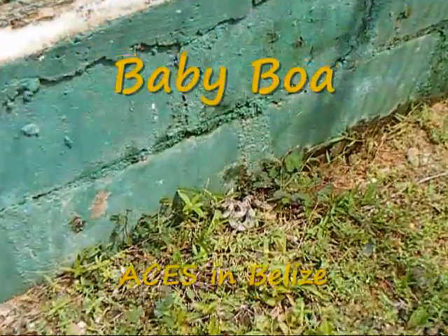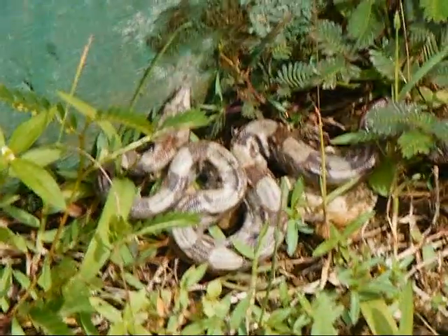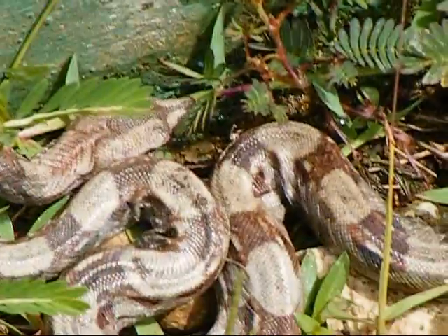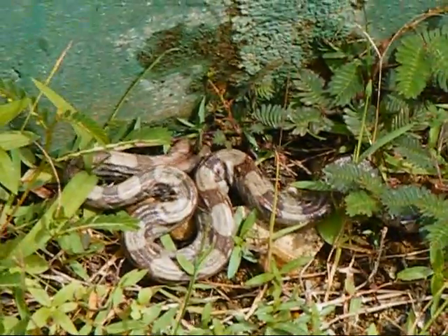While we were releasing the little hatchlings into the holding facility, the little baby boa is in here. Look at that — what a beauty! Wait, where is he? Check him out. Gorgeous.